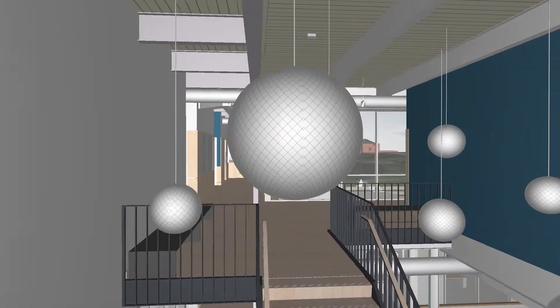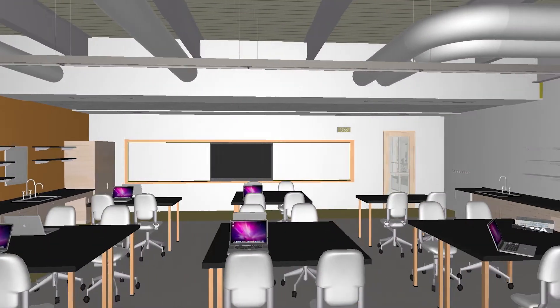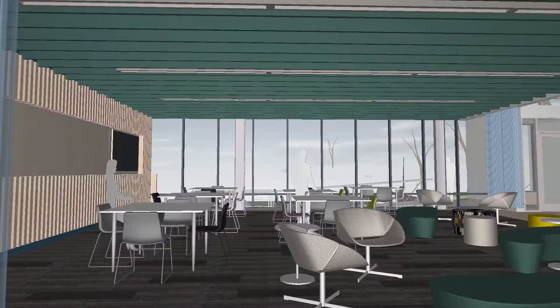There'll be a rain garden that collects all storm runoff, rooftop solar panels that supply a significant percentage of the building's electricity, and energy-efficient windows that flood classrooms with natural light.